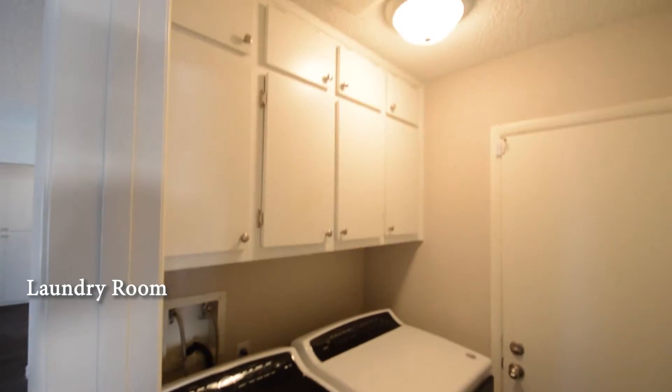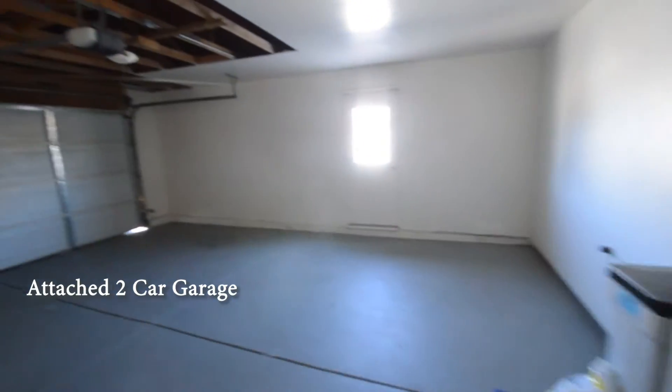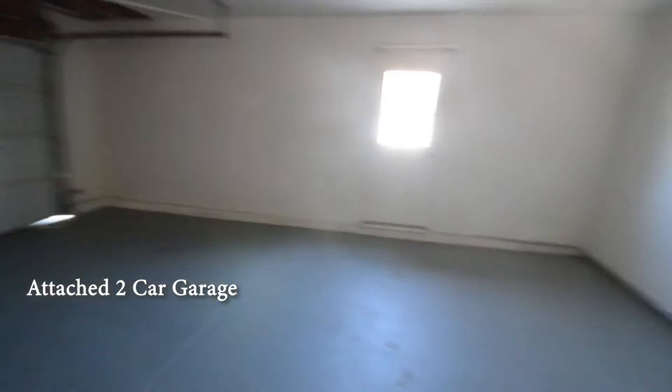The laundry room comes with a washer and dryer included in the rent. The attached two-car garage has a water conditioner, garage door opener and direct entry to the home.